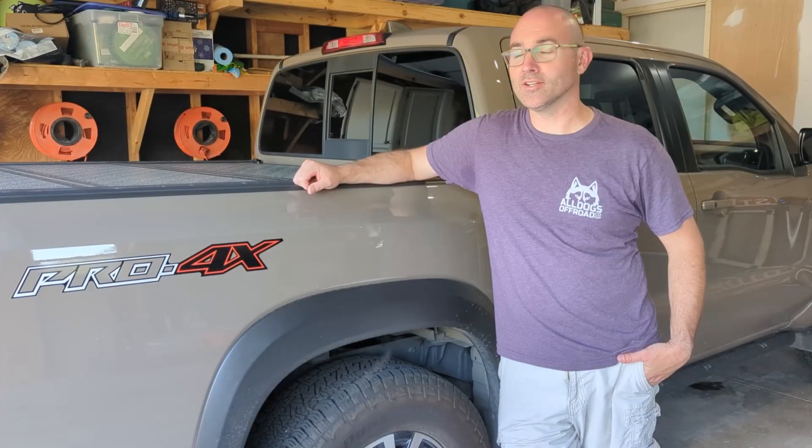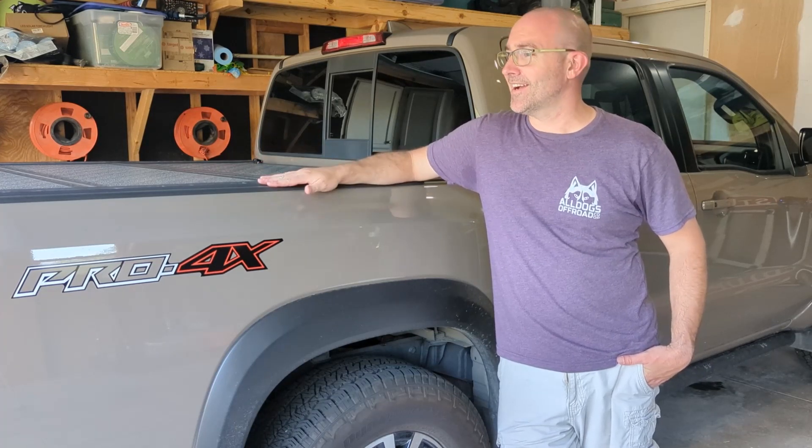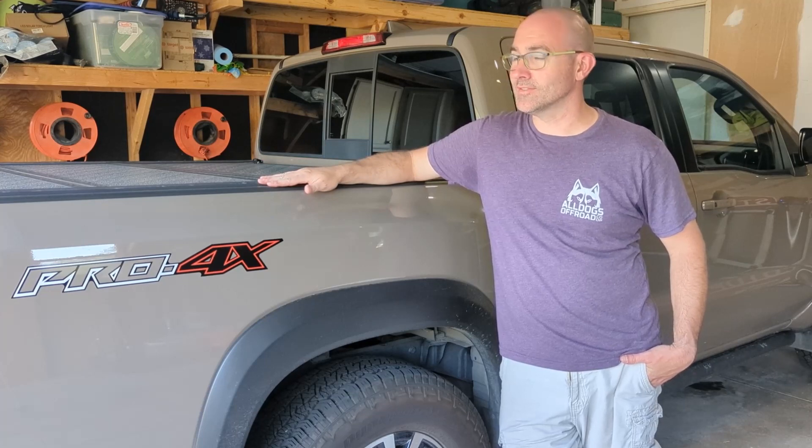Hi. So what the heck is going on here? Well, the Nissan Frontier appeared. Actually, it's been here for nine months now. The Frontier has been in the family for nine months. I've loved these things.